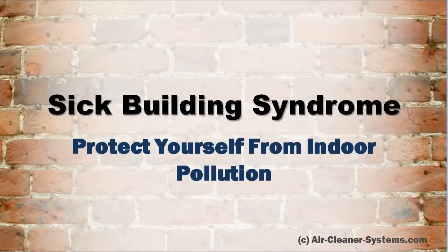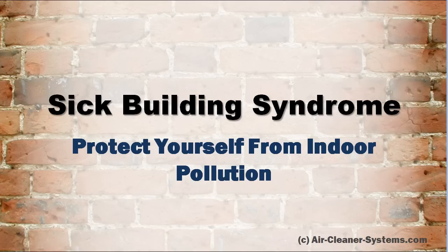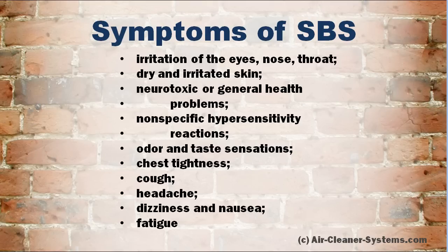Sick Building Syndrome: Protect yourself from indoor pollution. This is the second part of a video series about sick building syndrome and building-related disease. You can watch the first part on our website, aircleanersystems.com. Let us recap sick building syndrome symptoms.